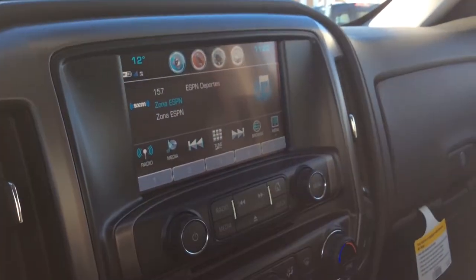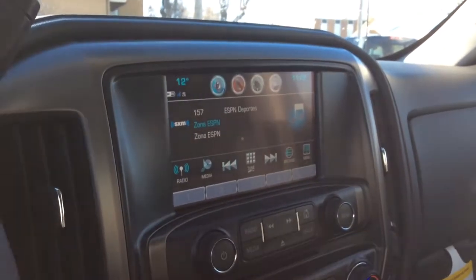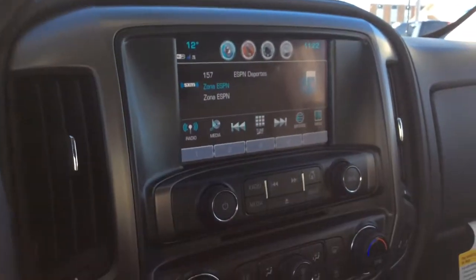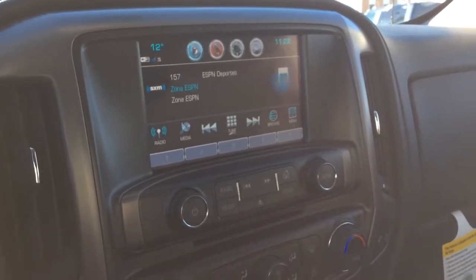For your audio, you have your MyLink color touch screen. You have AM FM radio capabilities as well as your SiriusXM radio capabilities. You have your single-slot CD player. You also have your USB, MP3, and auxiliary input, which I will show you in just a second.